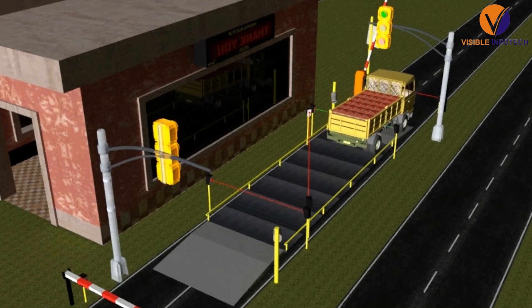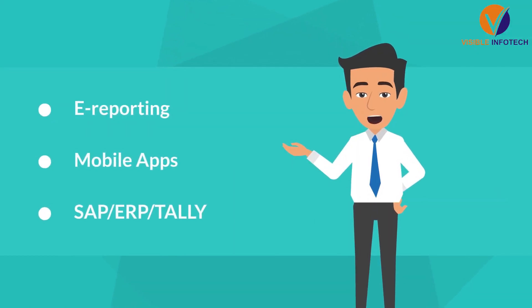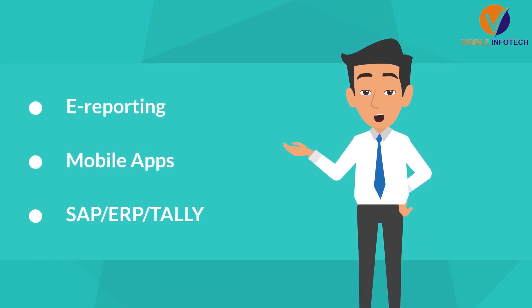Its vehicle guidance and yard management system, e-reporting, mobile apps and SAP ERP tele-integration feature gives the perfect balance between simplicity and functionality.